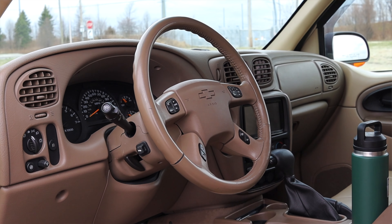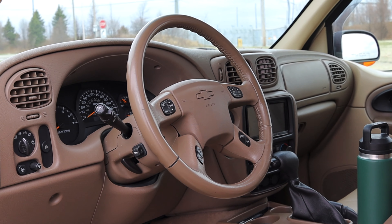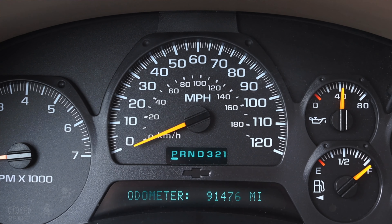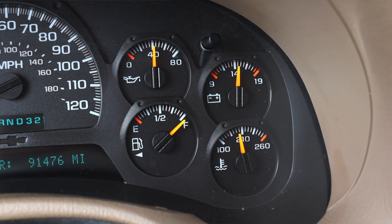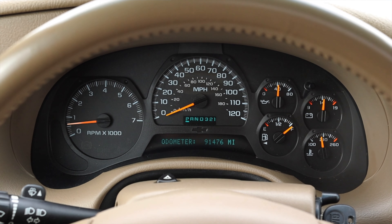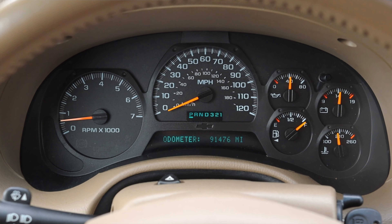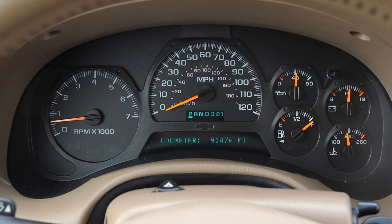Now we've got to talk about the interior. In front of me I have a bunch of different gauges: on the left is the tachometer, in the center is the speedometer, and on the right I have oil pressure, battery voltage, fuel, and coolant temperature. I really like the design of these gauges — very simple and plain. These are very typical gauges for GM products of the early 2000s.